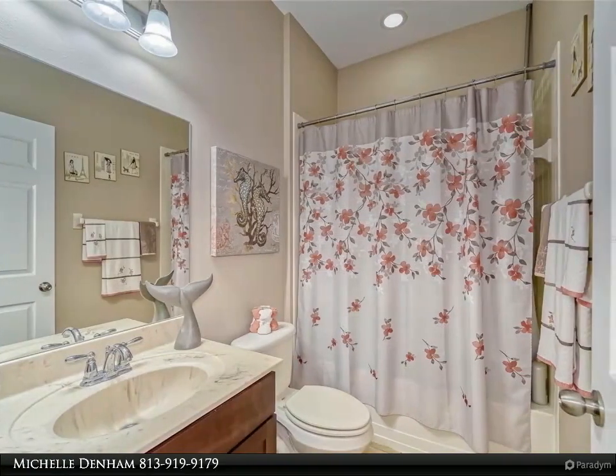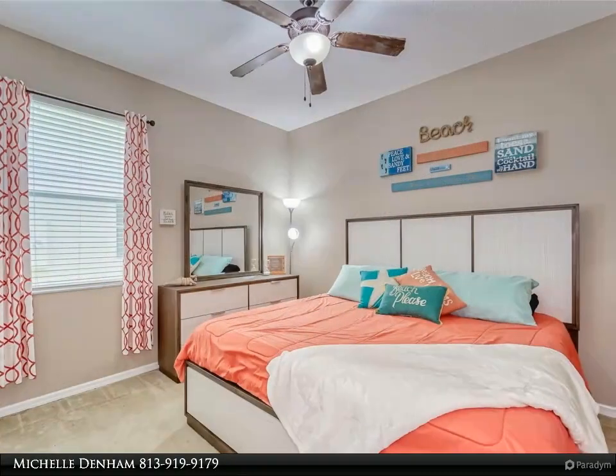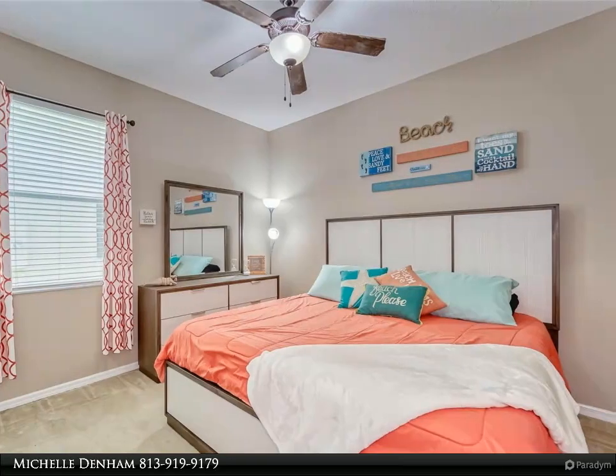Located just a short drive from Wesley Chapel and downtown Tampa, as well as the wonderful community of New Tampa, you'll have easy access to all the amenities the area has to offer.